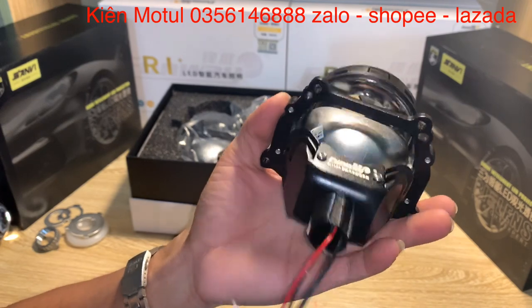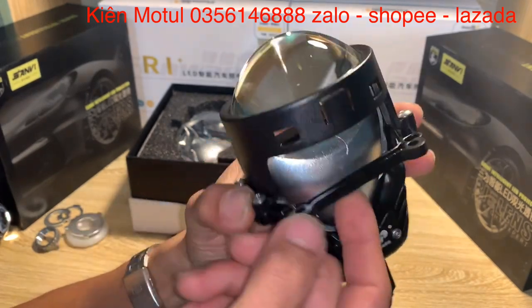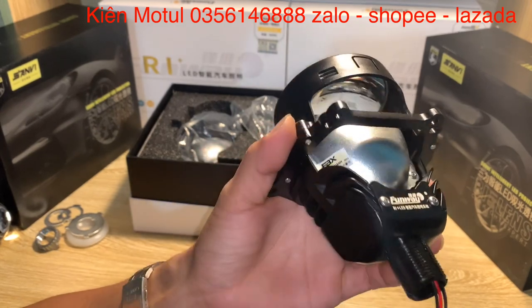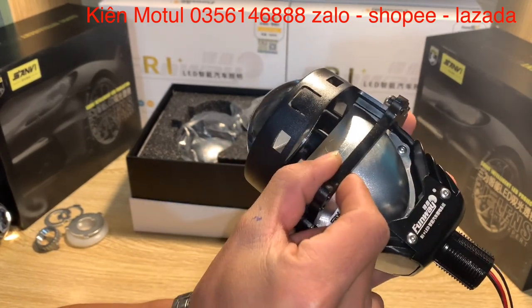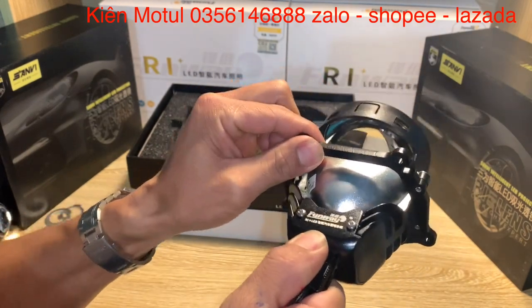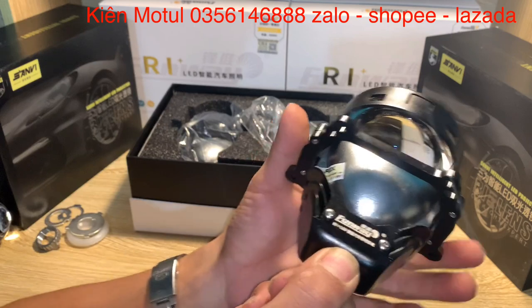Cái phần pad này mình thấy người ta làm rất dày, dày cực kỳ luôn, dày đến 4mm, cực kỳ là dày. Về phần pad mà nó dày như thế này thì sẽ giá đỡ cho phần bi này cực kỳ ok. Mình thấy nó dày quá mức có thể.